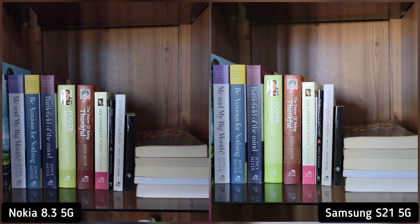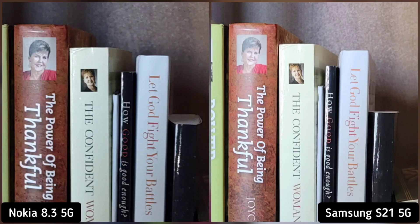Next is text sharpness, so I took a shot of our inspirational books. If we zoom in, Nokia 8.3 is evidently sharper than Samsung S21. This is an easy call — Nokia 8.3 is the winner here.